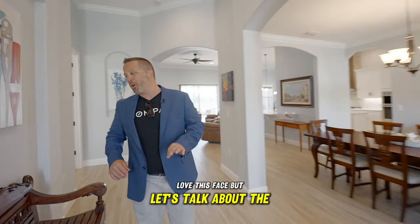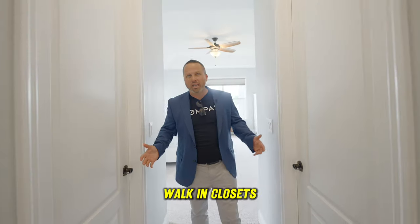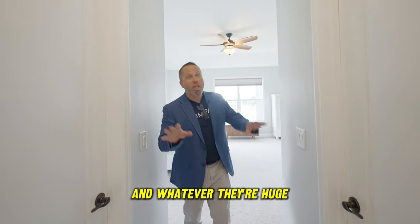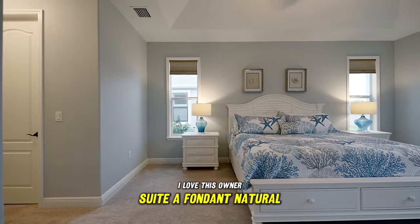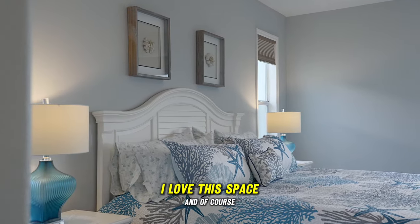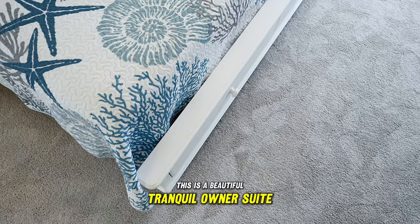Let's talk about the owner's suite — I know you're looking for that, and man, it is sweet. You've got his and hers walk-in closets — I'm legally required to make a joke about how it's actually hers and hers, and you're lucky if you get to keep one. They're huge. I love this owner's suite: abundant natural light, tall tray ceiling, and a beautiful color palette. And of course, you still have your water view, plus easy access to your back porch for entertaining. This is a beautiful, tranquil owner's suite.